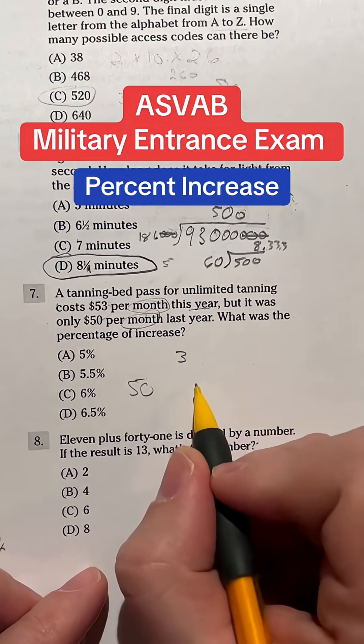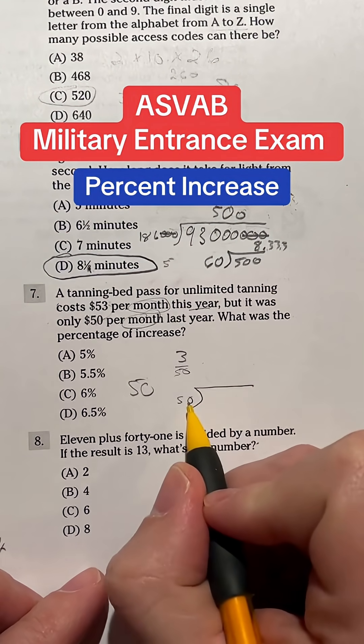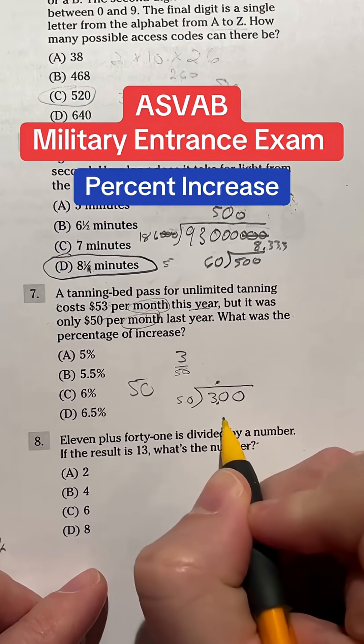So how do we go about doing that? You end up just doing 3 divided by 50. Now we don't have a calculator here, so we do have to do this the long way. That does not go into 3 obviously, so we've got to add a 0. 50 doesn't go into 30, so we add another 0. We do have our decimal point that we'll put in right here.